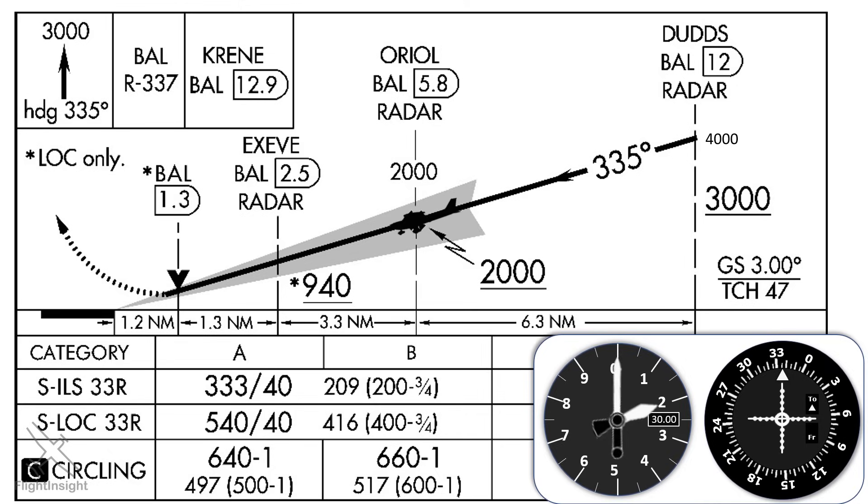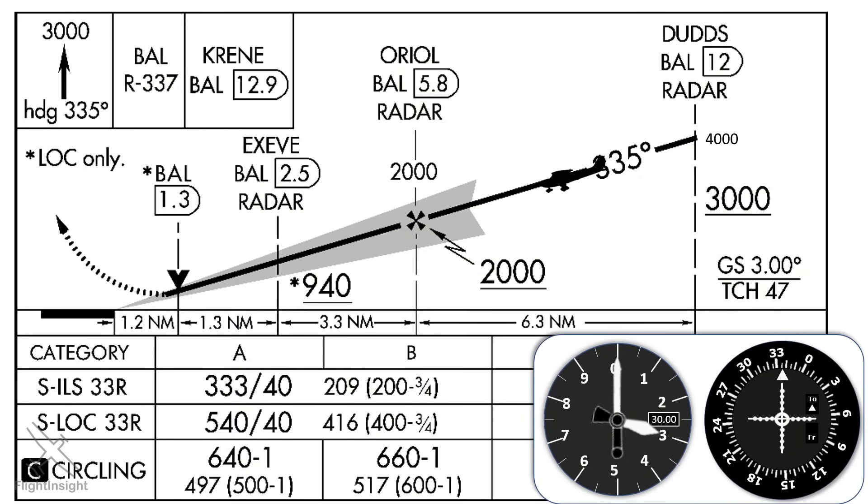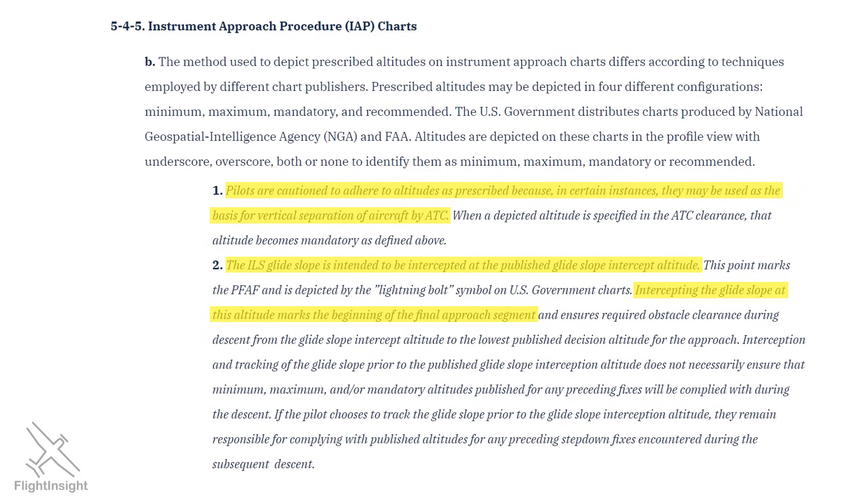So why is there only one published glide slope intercept altitude, and what are the downsides of ignoring it to intercept earlier? Here's what the AIM says in 5-4-5. First, we're told to follow published altitudes because they're used for vertical separation with other aircraft. Additionally, the glide slope is intended to be intercepted at the published altitude — in this case, 2,000 feet. No matter how far out we pick up the glide slope, we're not on the final approach segment until we reach that 2,000 feet. This is important for commercial operators under Part 121 or 135, since they'd need to break off an approach if weather went below minimums before they were on that final approach segment. Finally, the AIM tells us that intercepting the glide slope prior to that point doesn't guarantee we meet altitude restrictions.